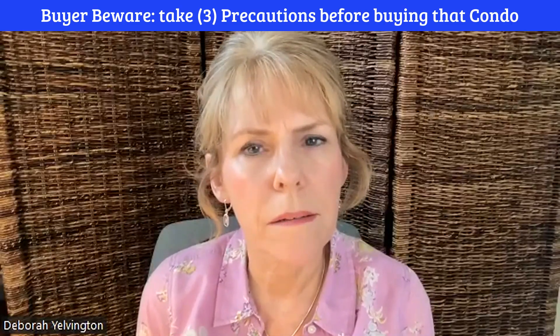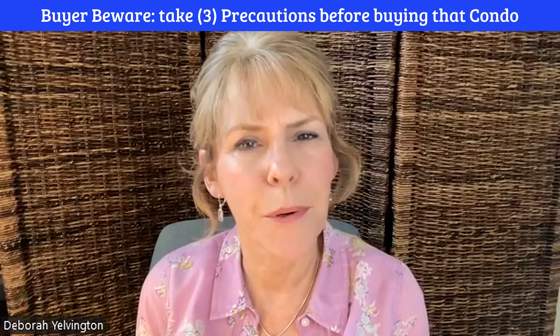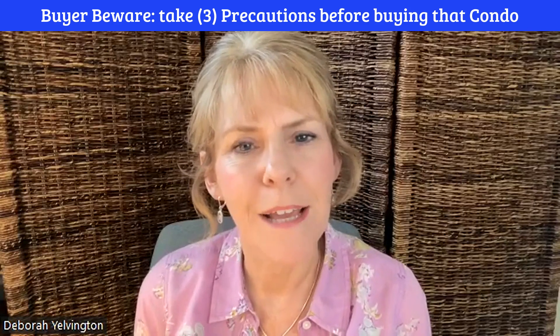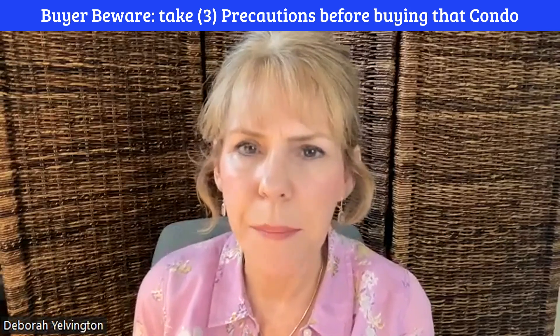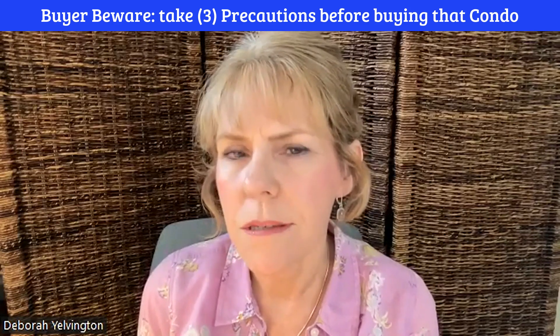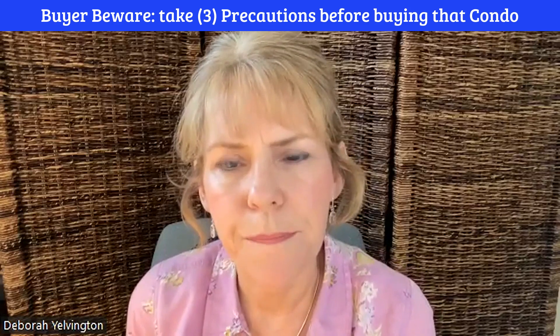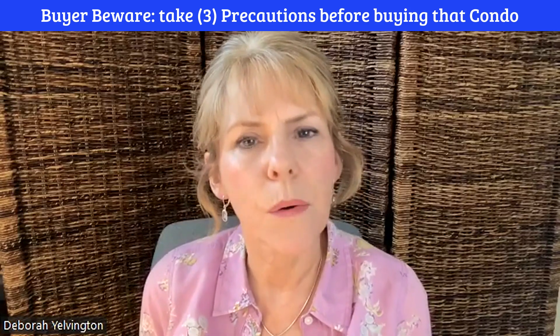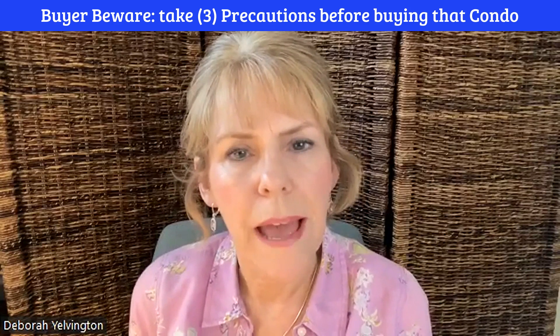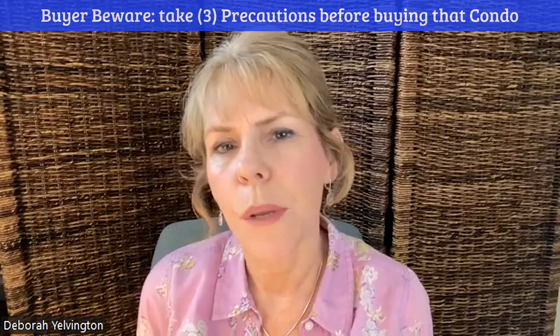Buyer beware — take three precautions before you buy that new condominium or townhome. I am Deborah Yelvington of Dynamic Permits, and I've been working with real estate agents and property owners — new owners — for over 20 years, and I've come to find out that not all homes that are listed have proper COs in order when they do so.